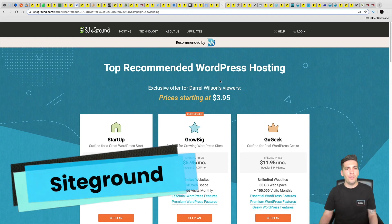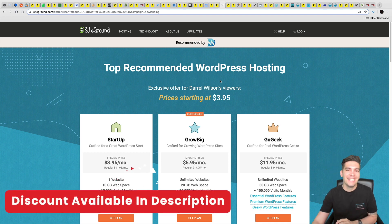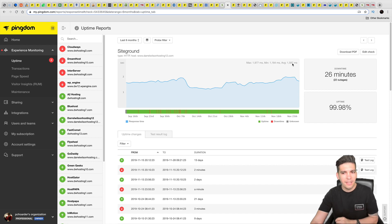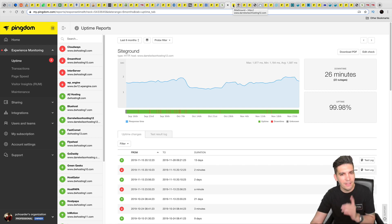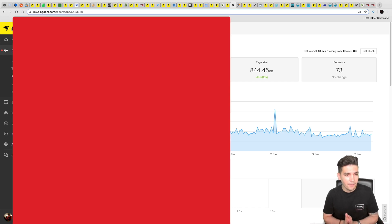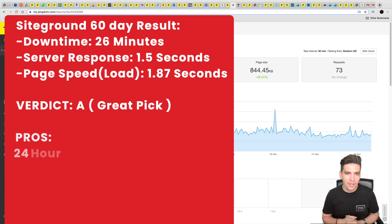Next is SiteGround. People probably think I recommend them just for commissions, but this company has been proven to have great customer service and good pricing. Looking at the results: average server response time of 1.5 seconds — lower than all other web hosting companies tested — and only around 26 minutes of downtime. Their load time is around 1.87 seconds, faster than all previous companies. SiteGround remains a trusted web hosting company. Would I recommend SiteGround? Yes — I have an exclusive discount in the description below.